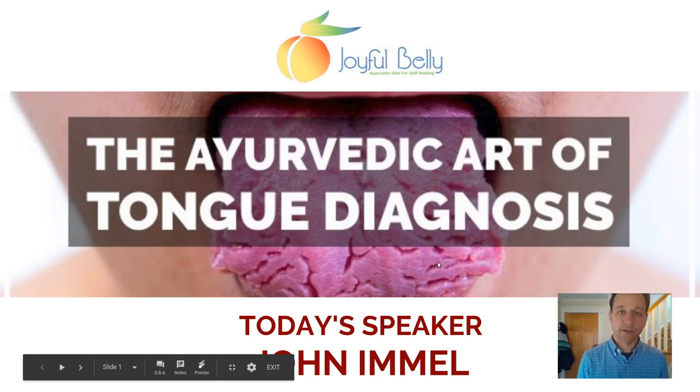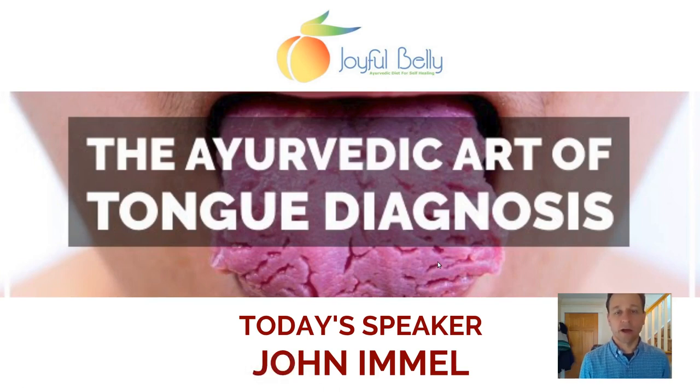Welcome everybody. Today we're here to talk about the Ayurvedic art of tongue diagnosis. Your tongue tells a story about your body and your health. My name is John Immel and I'm the director of Joyful Belly Ayurveda and our educational programs. This talk comes from our certification courses — the Mastering Ayurveda Digestion and Nutrition course and the Fundamentals of Natural Healing Ayurveda Health Counselor course. If you like what you hear, consider becoming one of our Ayurvedic students.